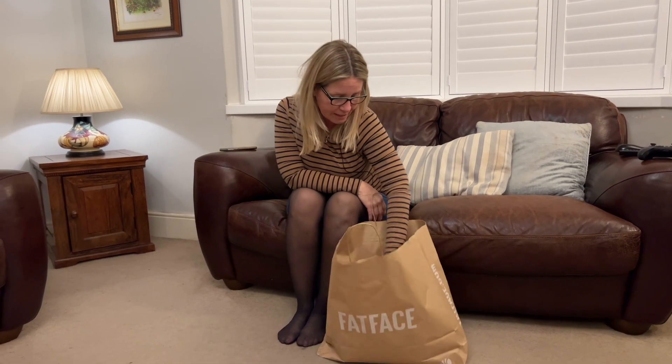Hefty by some people's standards, I guess. But anyway, I'll show you what I bought, shall I? Let's save that one for last.